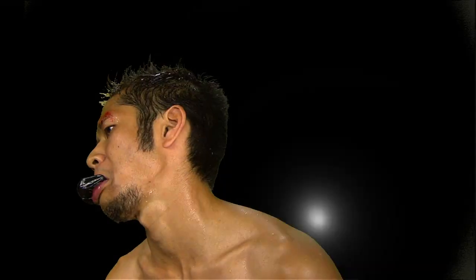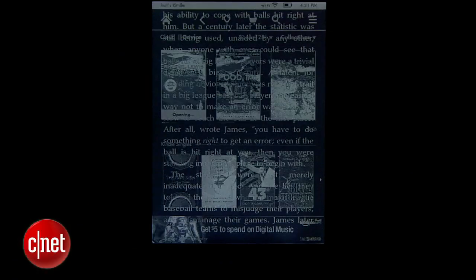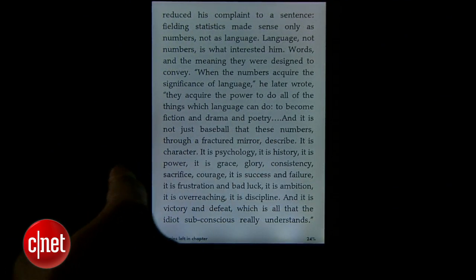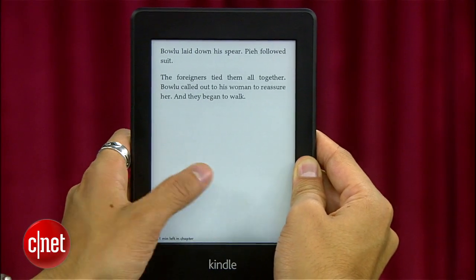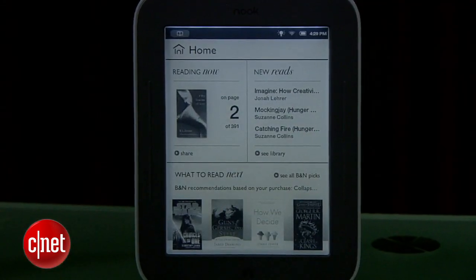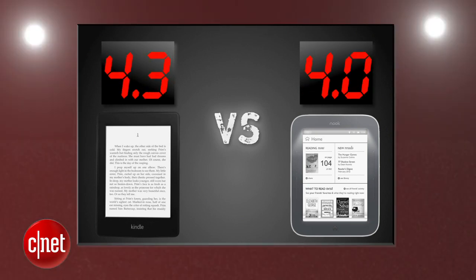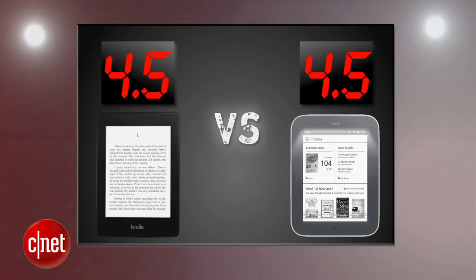Next round is performance. The Kindle brings a pretty ridiculous 8-week battery life with the backlight on — that's just dirty good. It also has a higher resolution screen and is slightly faster to navigate compared to the Nook. The Nook has a 1-month battery life with the Glow Light on, and that's impressive but just not as impressive. The Kindle Paperwhite takes this round with a 4.3 and the Nook Glow Light gets a 4. After averaging four rounds, we're tied at 4.5.